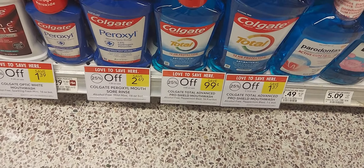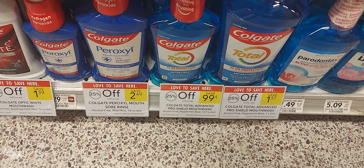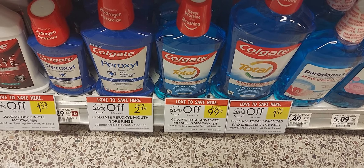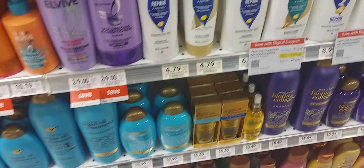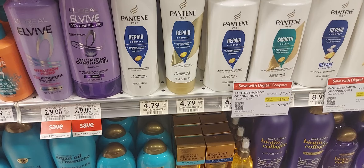The Colgate mouthwash is on a 25% off sale. We have a three-off-two and a two-off-one digital coupon. If you pick up one, it would be 99 cents with the two-off-one digital coupon.